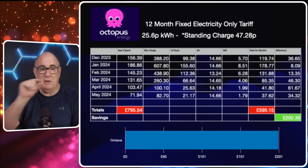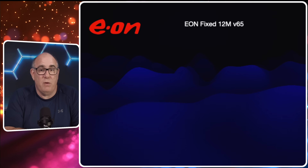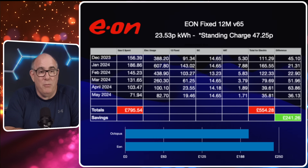So in the worst possible case scenario on Octopus Energy you are going to be £200 better off over a six month period. Next we're going to look at E.ON — again famous for being slightly lower cost than most other providers. They have E.ON Fixed for 12 Months, version 65 of that particular tariff, with a per kilowatt hour charge of 23.53p and a standing charge of 47.25p per day here in the east of England. The electricity cost on E.ON would be £554.28, a saving of £241.26. So on E.ON you'd save even more money than on Octopus.